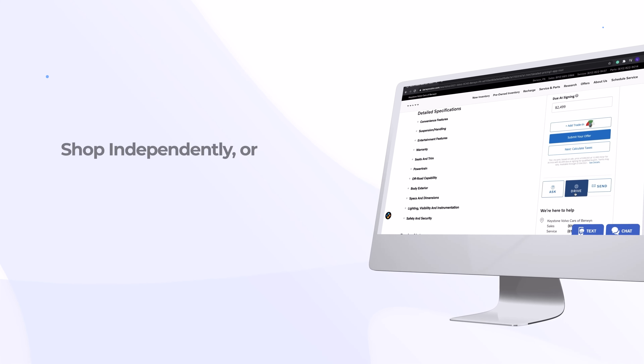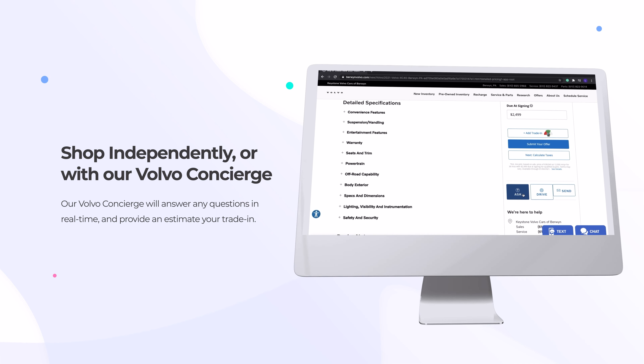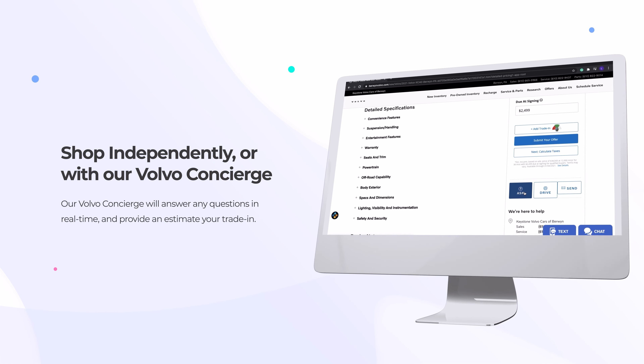Once you've found your ideal vehicle, choose your own virtual shopping experience independently, or let one of our Volvo Concierge guides help you through each step of the process. Our Concierge will answer your questions in real time to ensure you get our best deal.